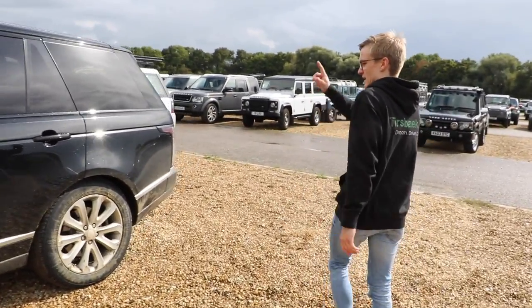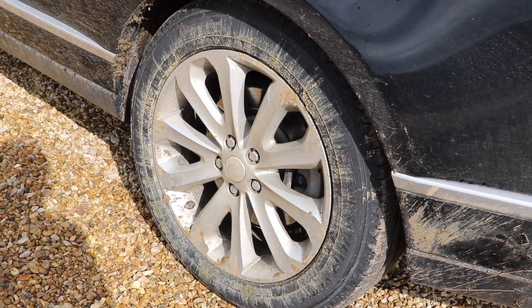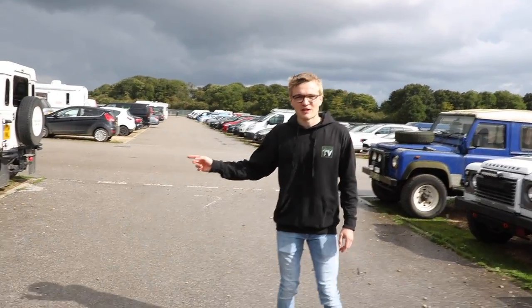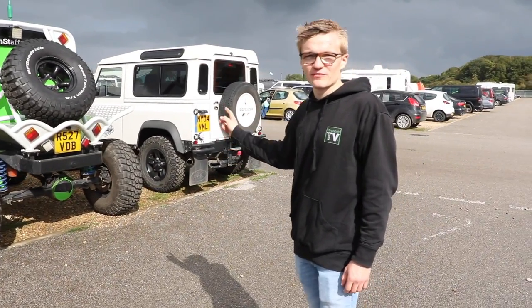A gen one Range Rover and it's muddy — love seeing that. And up here we have our first bobtail find of the car park. Serious props to whoever drove that here, that is awesome.